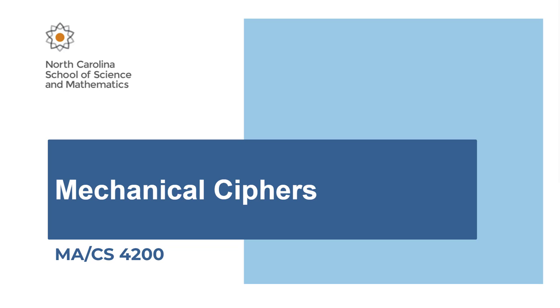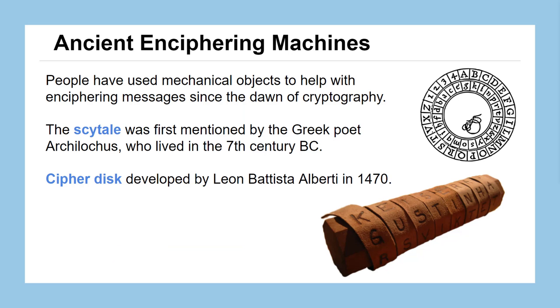In this lesson we'll be learning about mechanical ciphers, which are ciphertext generated using actual machines. These became really popular around the early 1900s, late 1800s, at the edge of the industrial revolution, where machining the metal parts required to make these devices was feasible for a lot of people. But using machines to make ciphertext is nothing new — people have been doing this really since the dawn of cryptography.